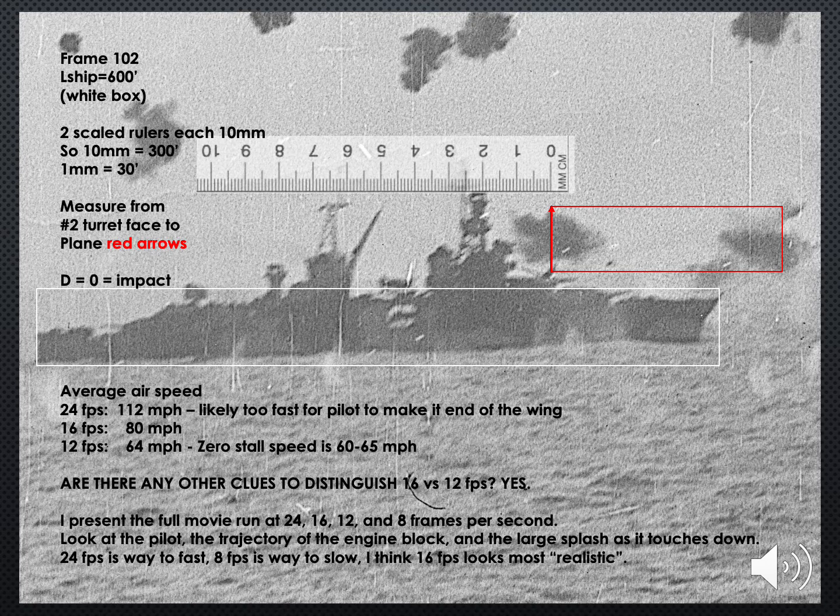The results: at 24 frames per second, average airspeed is 112 miles per hour — a crosswind that is very likely too fast for the pilot to make it to the end of the wing. He would have had to cover that span — 18 feet — in half a second. At 16 frames per second, 80 miles per hour — that's doable. At 12 frames per second, 64 miles per hour — that's doable too. But note that the stall speed of the A6M Zero fighter is 60 to 65 miles per hour. So it looks like 24 frames per second is hard to justify, while 12 might be too slow. Is 16 the winner? Are there any other clues that could lock in the frame rate? Yes, there are. I now present the enhanced film at frame rates of 24, 16, 12, and 8 frames per second.